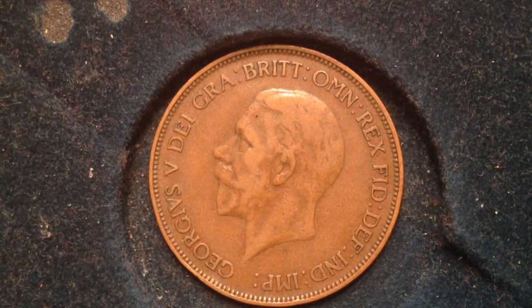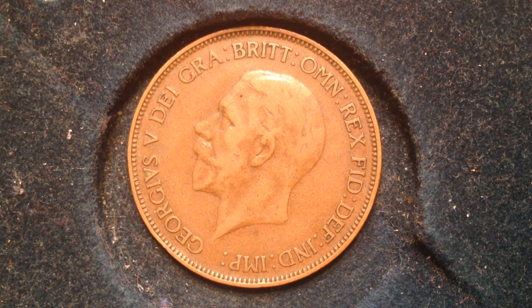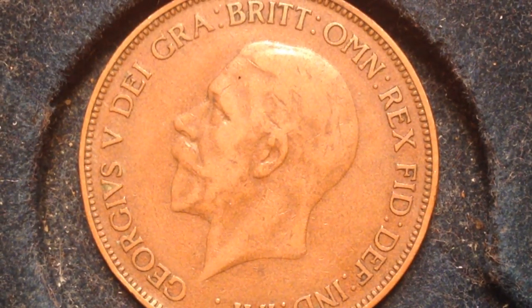If we flip it over, you might not recognize this portrait if you're used to seeing more modern Canadian and United Kingdom coins. This is George the Fifth of Great Britain — it is an uncrowned portrait of him. On better condition coins you can actually see his mustache and beard in more definition.